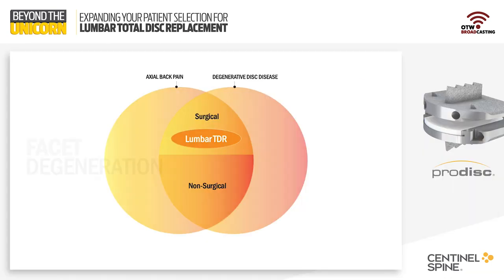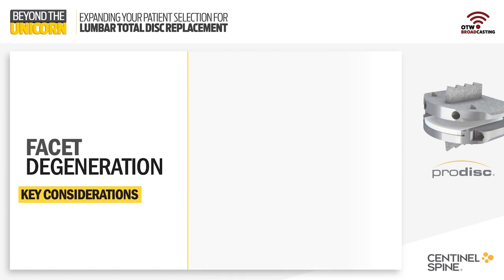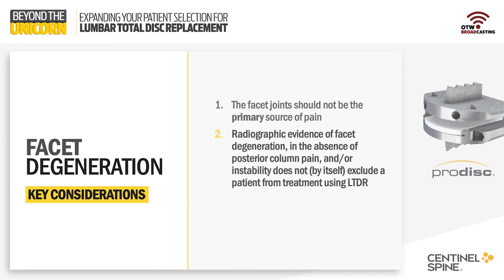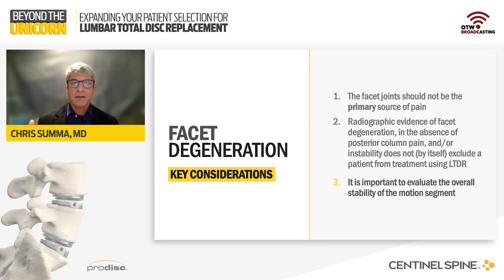The key considerations for facet degeneration include the fact that the facet joint should not be the primary source of pain. Think about this conceptually — we're addressing the anterior column of the spine when we're doing arthroplasty. If there's a significant component of posterior disease and posterior symptomatology, those patients will not improve with lumbar arthroplasty. Radiographic evidence of facet degeneration in the absence of posterior column pain and instability does not by itself constitute an exclusion from arthroplasty. It's important to evaluate the stability of that segment, as incompetent facets can lead to instability.